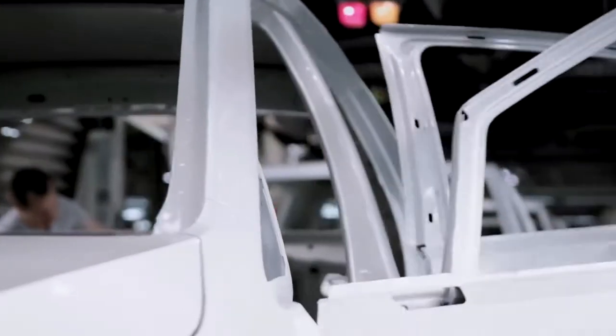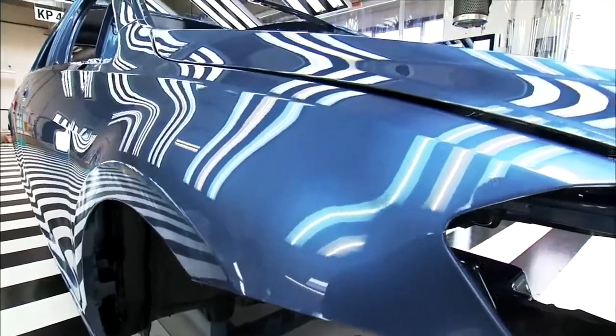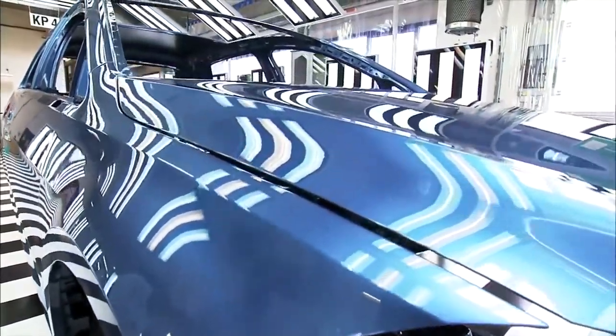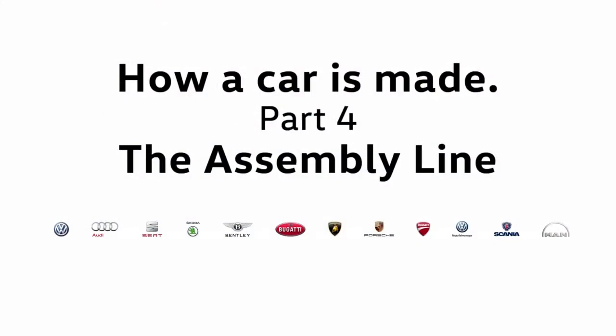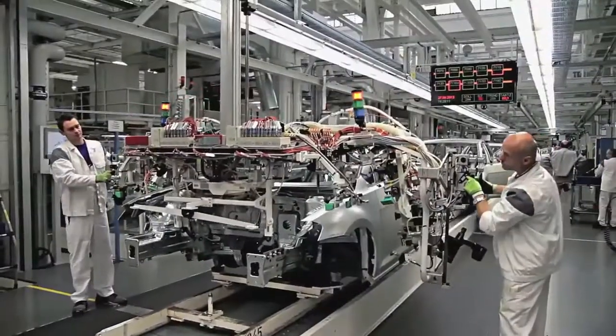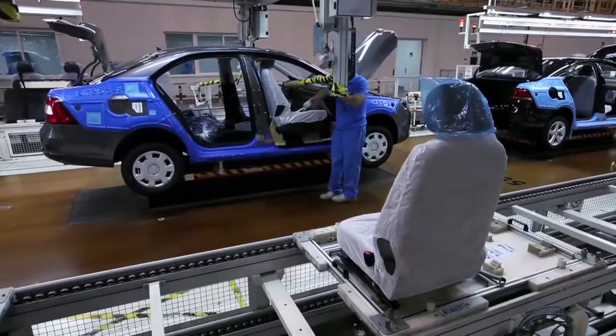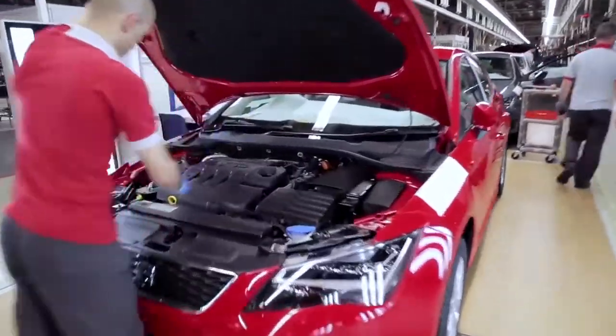Highly qualified paint specialists then take over the final stages of the painting process. An environmentally friendly dry separation system filters the air in the paint shop. Each individual car body is examined carefully before passing to the assembly area. Flawless high-gloss surfaces — at the paint shop, that's all in a day's work.